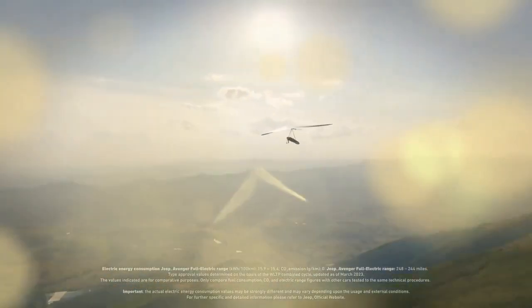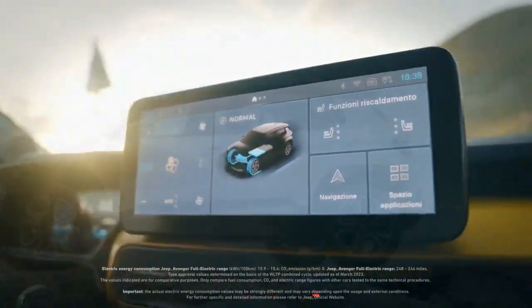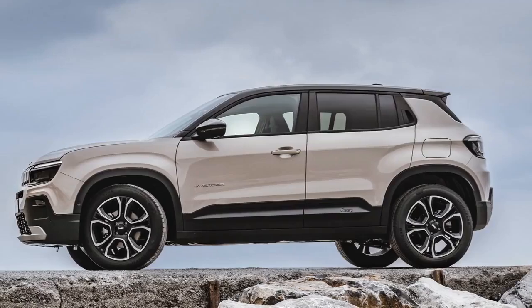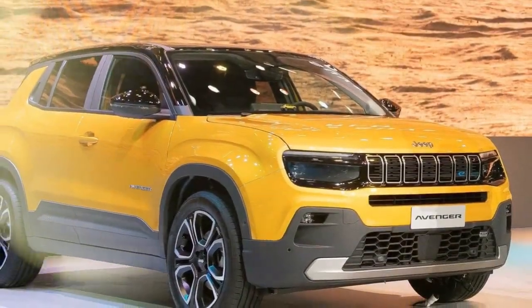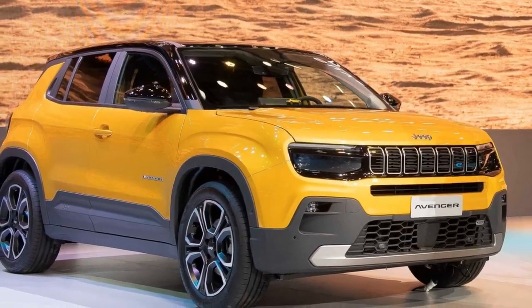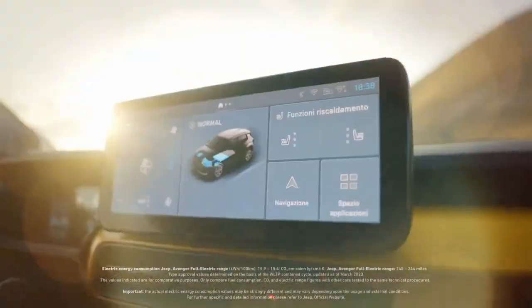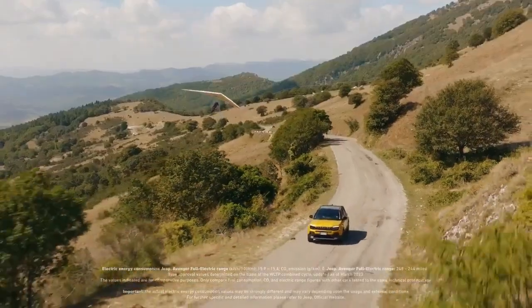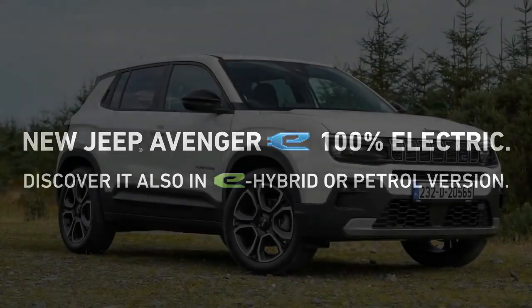Initially, Jeep restricted the ICE-powered Avenger to specific European markets, confident in the dominance of EVs. However, the global slowdown in EV adoption prompted the company to reconsider, now placing greater emphasis on ICE and mild-hybrid powertrain options. The turbocharged 1.2-liter three-cylinder engine powering our Avenger is a staple across various Stellantis brands — Fiat, Citroën, DS, Opel, and Peugeot — for their subcompact and compact models.